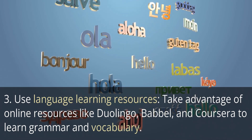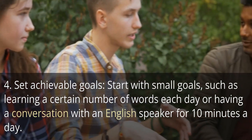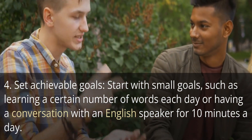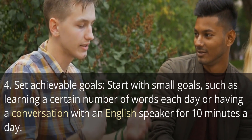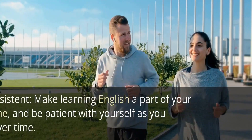Four: set achievable goals. Start with small goals, such as learning a certain number of words each day, or having a conversation with an English speaker for 10 minutes a day. Five: stay consistent. Make learning English a part of your daily routine.